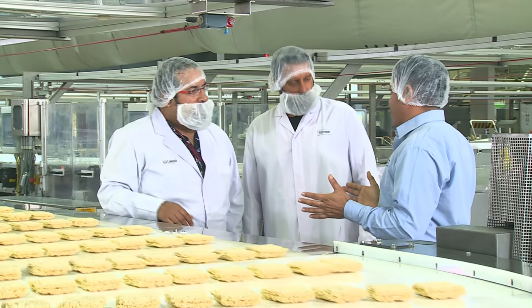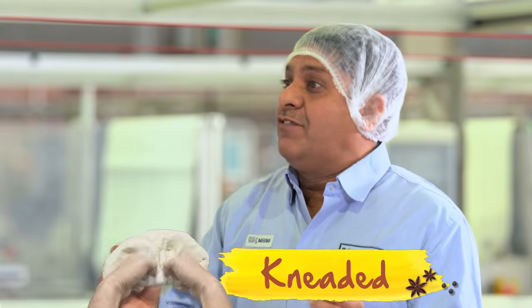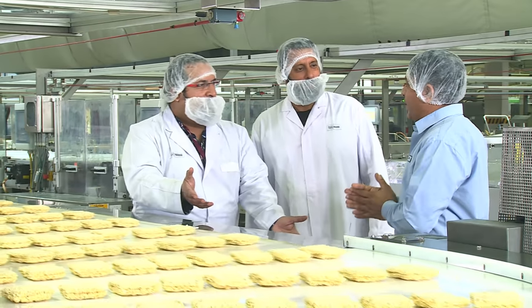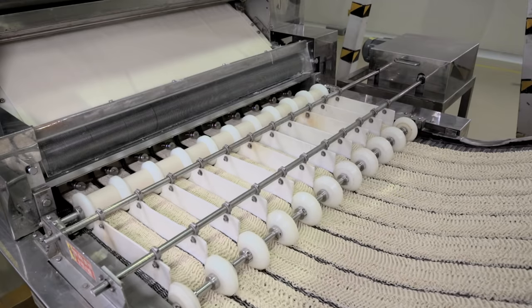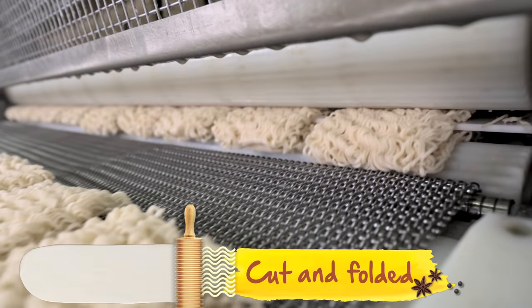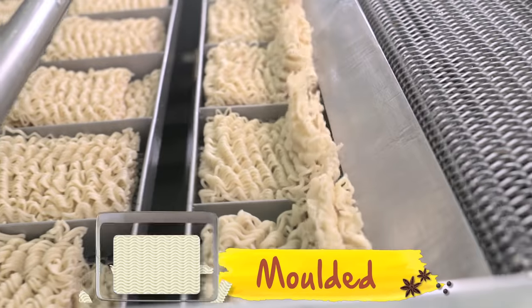And it starts with the wheat. The fresh, right quality wheat comes from our country's soil, and we knead it the same way as we make dough at home. It's then rolled into sheets and the carrier machine cuts it in the form of noodles. And then it's steamed, cut, folded, molded and sent for the pre-dry.